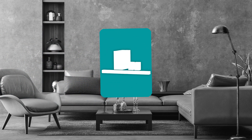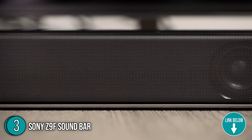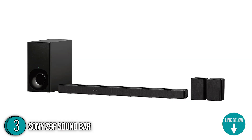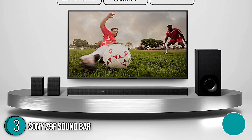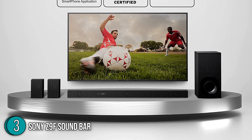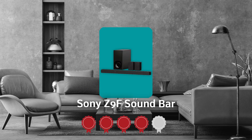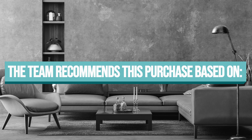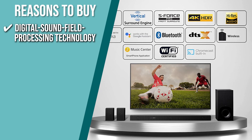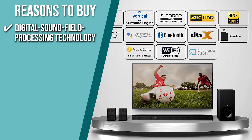The third wireless theater system on our list is the Sony Z9F Soundbar. The Sony Z9F Soundbar has a vertical surround engine and the latest surround sound technology so you can experience the excitement of Dolby Atmos and DTS-X in a 9.5-inch compact device. Its three front speakers replicate linear sound distribution to give the impression that sound is coming from all around you, regardless of the room you're in. TrustedShoppingGuy.com has awarded the Sony Z9F Soundbar a 5-badge rating. Digital Sound Field Processing Technology: Sony's exclusive technology simulates a surround-sounding environment with audio coming at you from all sides using only the front speakers, so you won't need extra rear soundbars.